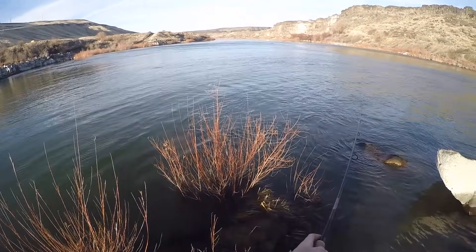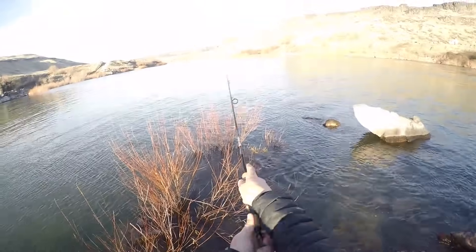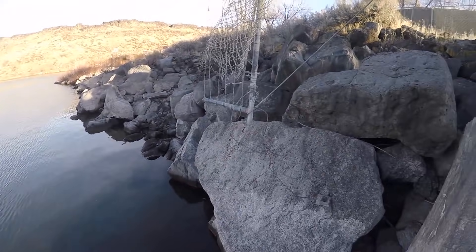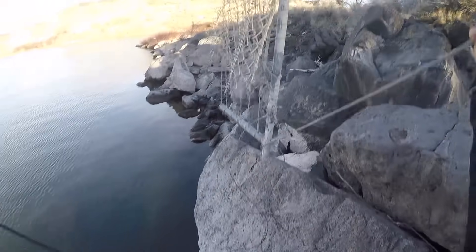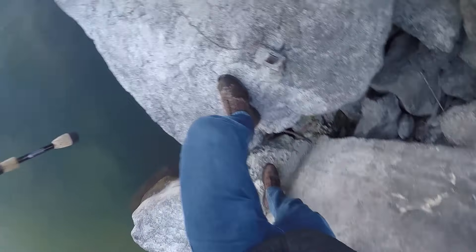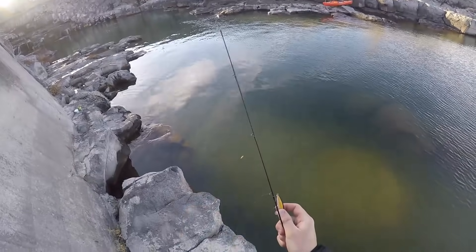What the... Snapped my jerkbait off in this old fence. Got a little too excited.